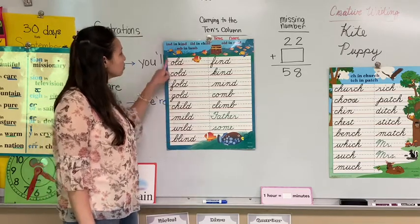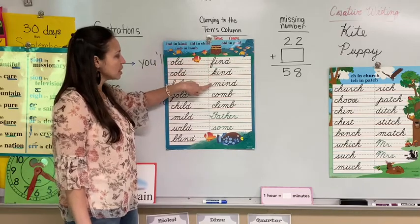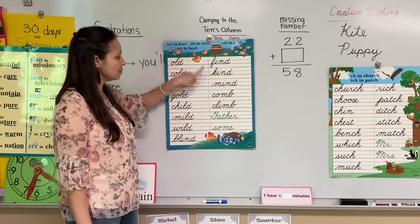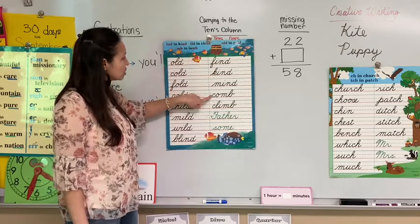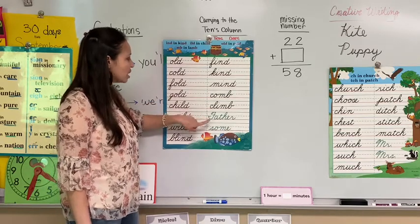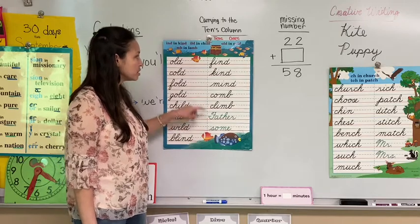Then we're going to move on to I'd in kind: find, kind, mind. And now we have the M in lamb: comb, and we have climb. Father and son are our sight words.